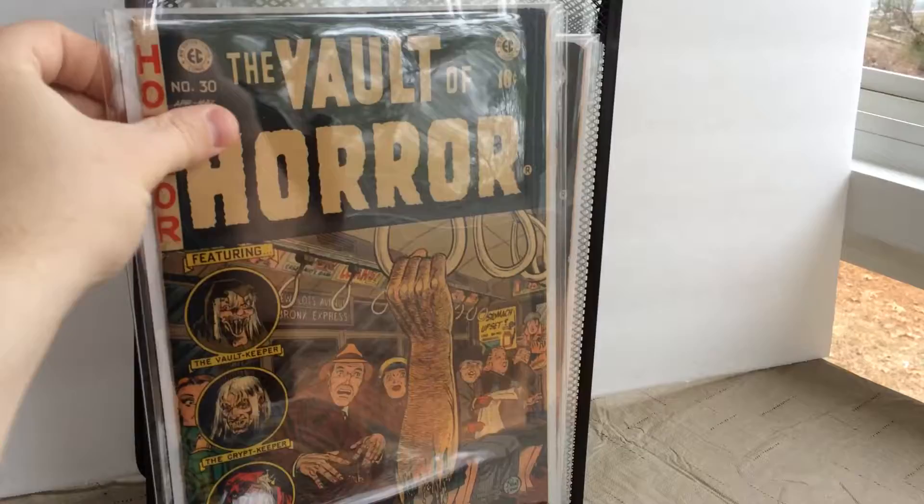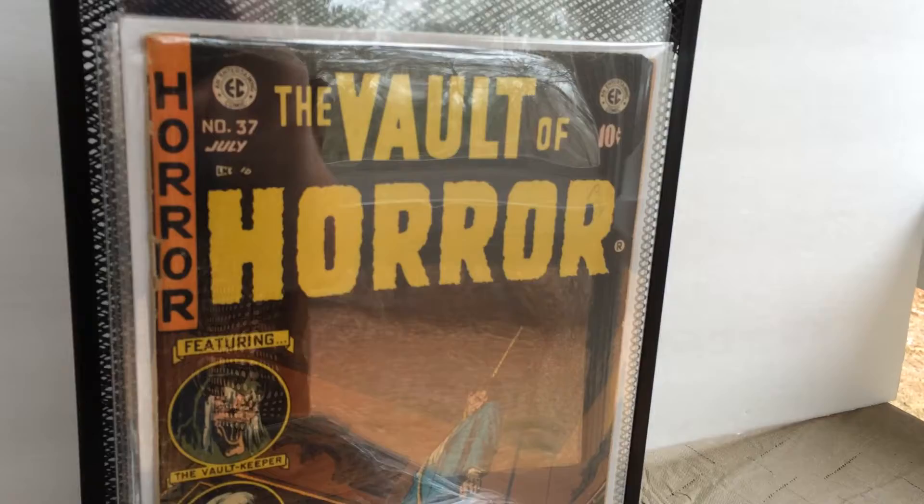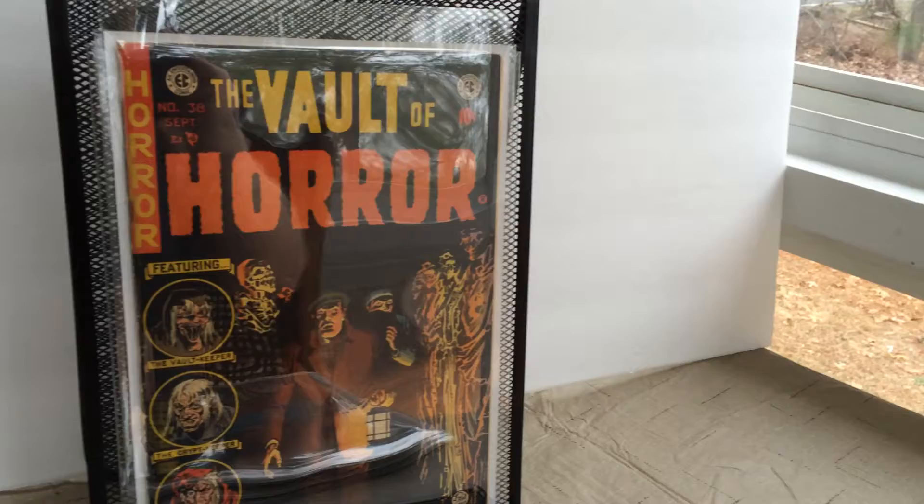Issue 37. And the final issue of my collection — issue 38 of the Vault of Horror.